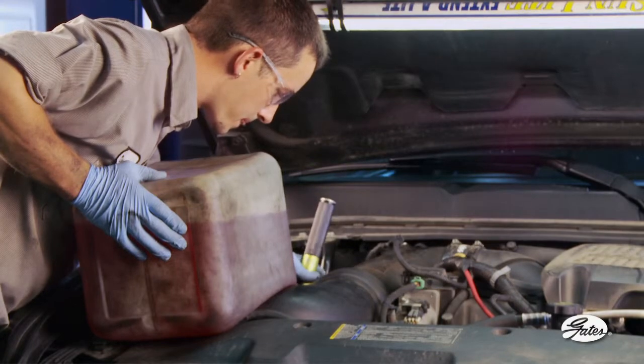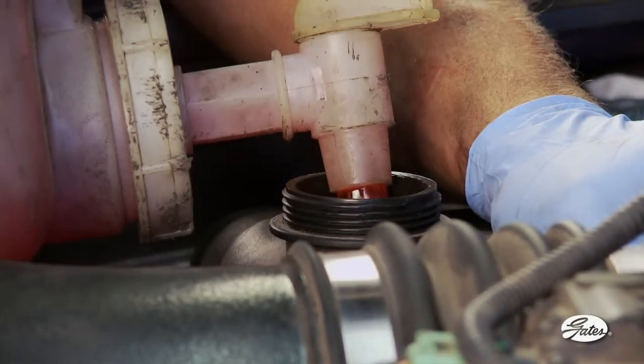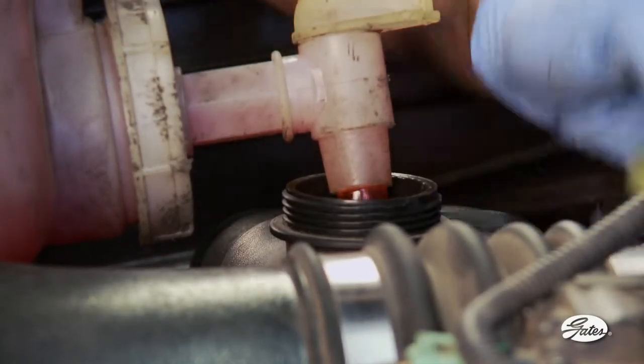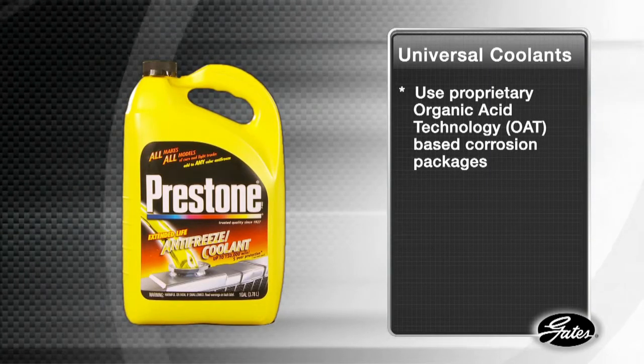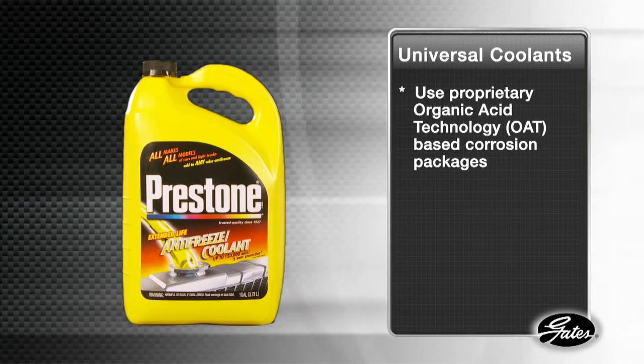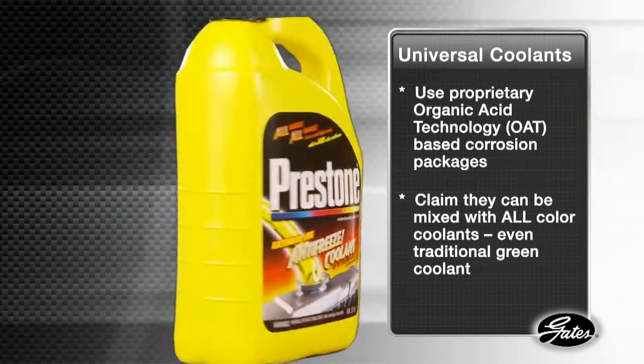You can only guess. Color is no guarantee, as different chemistries use the same color and similar chemistries use different colors. Universal coolants, which use proprietary OAT-based corrosion packages, claim they can be mixed with all color coolants.